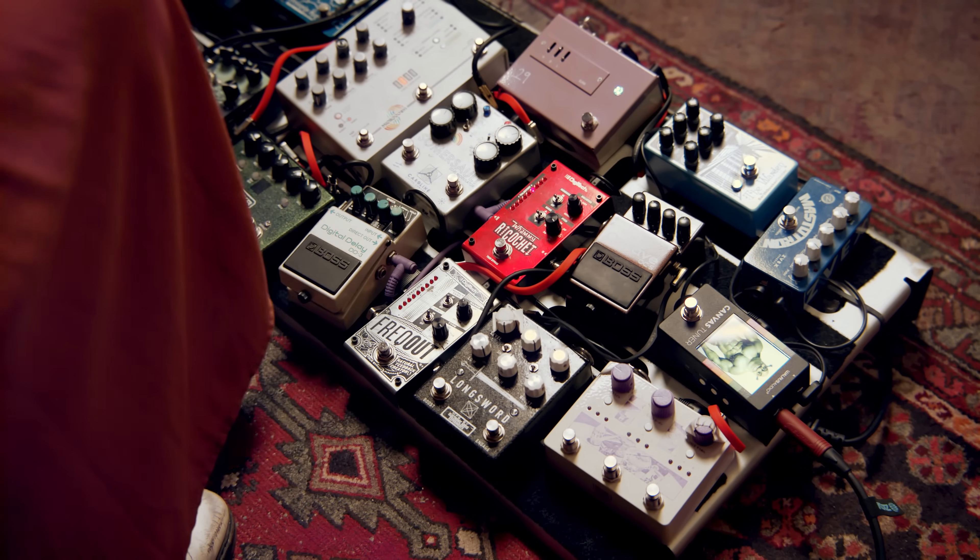Before we get into playing, I just want to mention gear-wise: I am playing my signature Ibanez YY10 Slime Green Sparkle Talman into my pedal board, and that into a Vox AC-10.